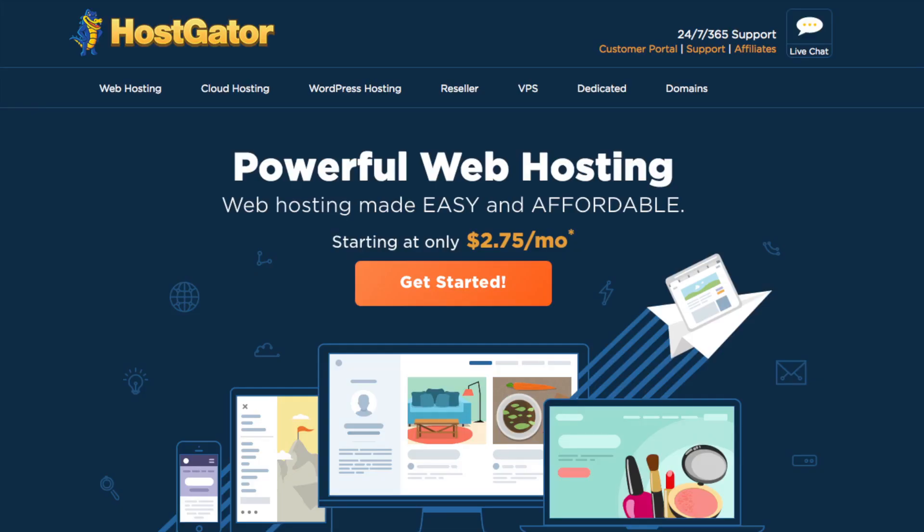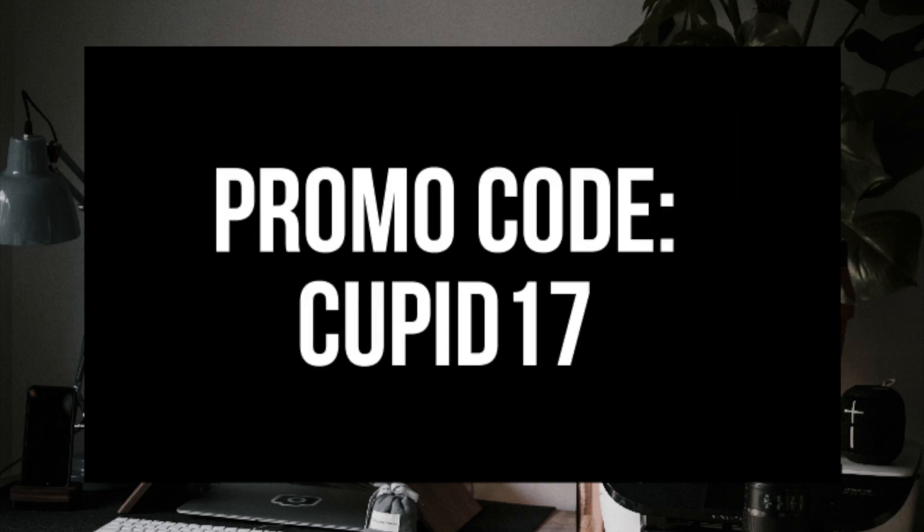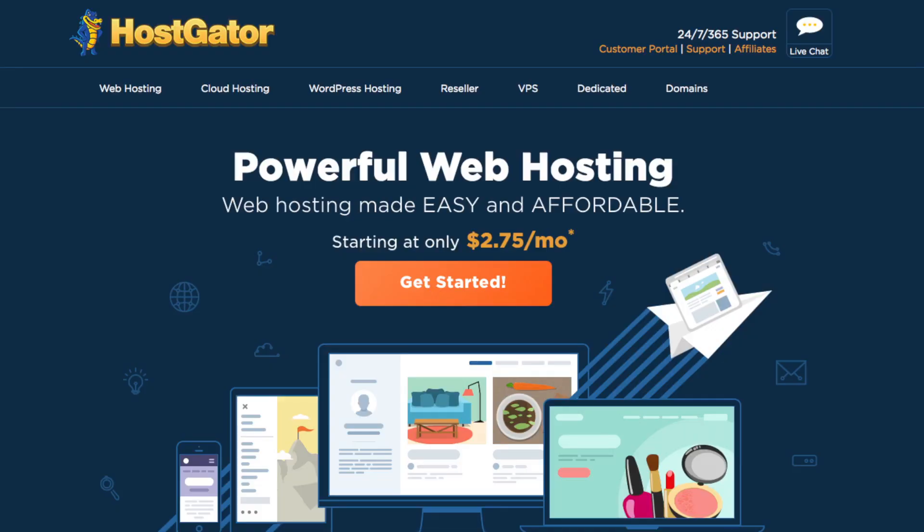The awesome folks over at Hostgator have provided me with an exclusive Hostgator coupon consisting of hosting for one penny for a month or 60% off Hostgator web hosting. I provided the link to Hostgator in the description along with the coupon codes — the one penny promo code is cupid17 and the 60% off code is cupid60. A little disclosure: the link is an affiliate link, and I'll receive a commission which helps support this channel and helps us put out WordPress tutorial videos on a regular basis.